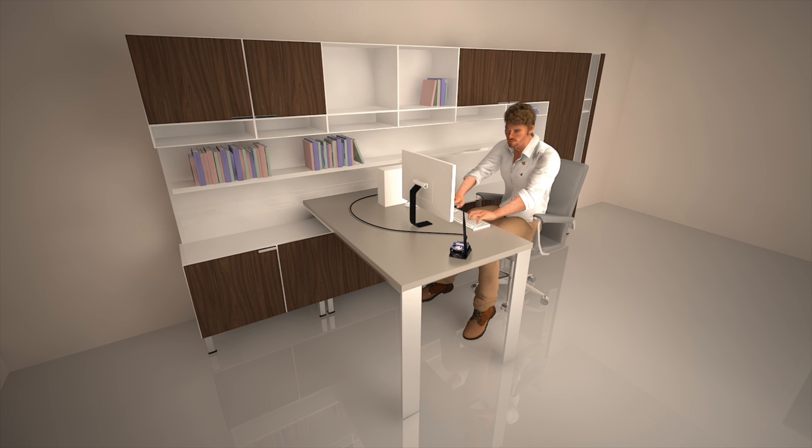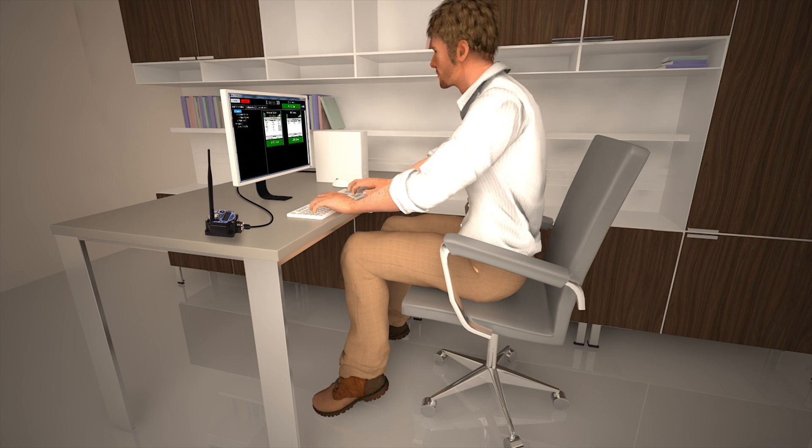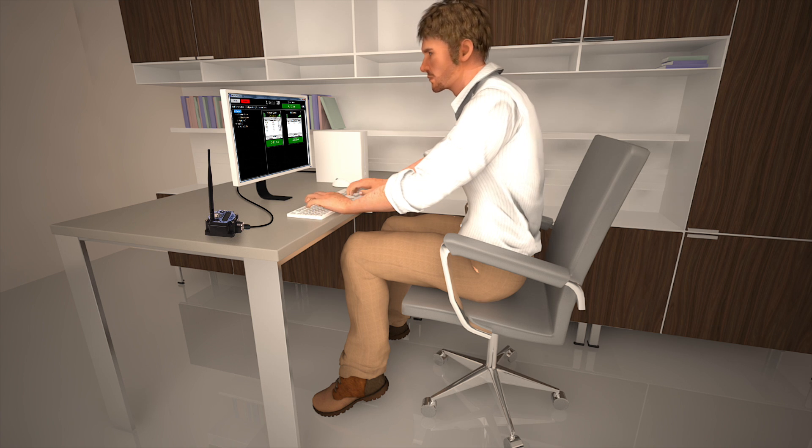A new device, the X-Zone 3D, adds telemetric capabilities to the X-Zone and has recently been added to the Drager portfolio. With the X-Zone 3D, users can monitor X-Zone readings from a computer screen in a remote location, such as an office or trailer, or even receive status updates via SMS to standard mobile telephone devices.